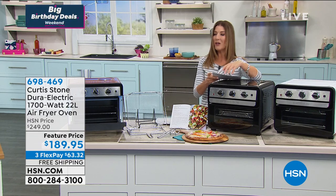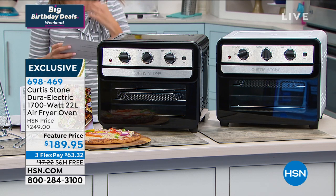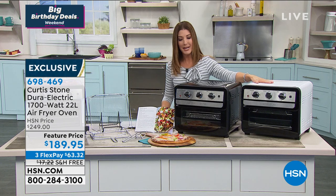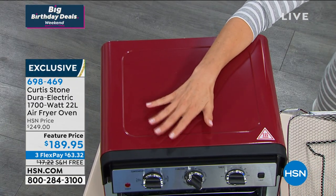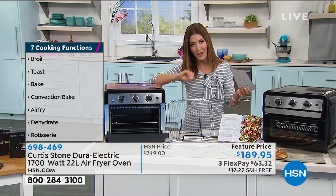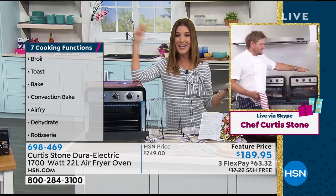Let me introduce you to this next item — one appliance that replaces all other appliances in your home. Maybe you want to replace your toaster, your air fryer. It dehumidifies and dehydrates all your fruits and vegetables, and also makes rotisserie chicken — so you'll never have to go to the store for that wonderful flavor ever again. His amazing Dura Electric air fryer oven is back by popular demand at a feature price of $189.95. We have white, black, and red. Seven different functions — broiling, baking, toasting, dehydrating, rotisserie chicken, and air frying. You get all the crunch, all the flavor, without the fat, without the oils, without the grease.